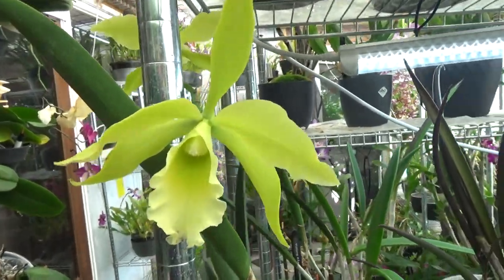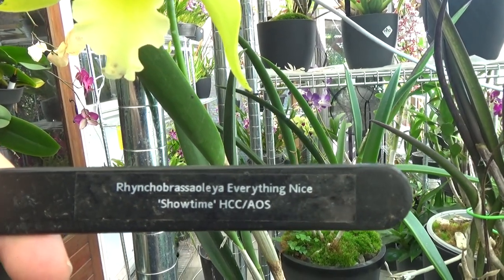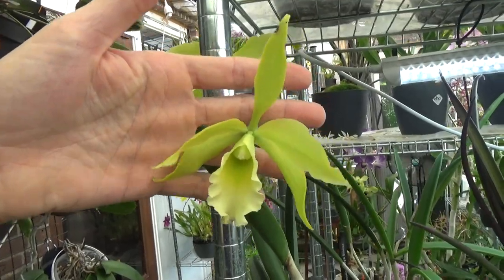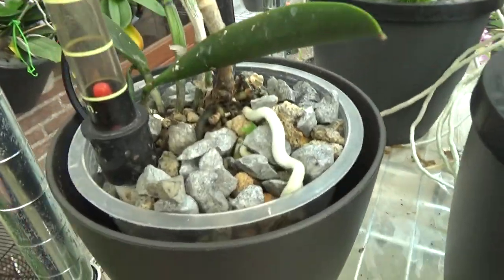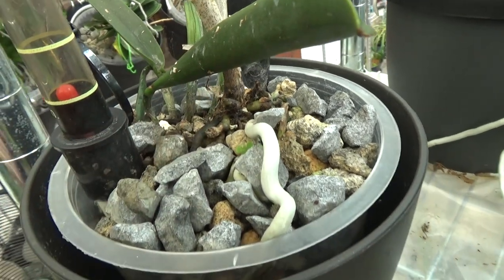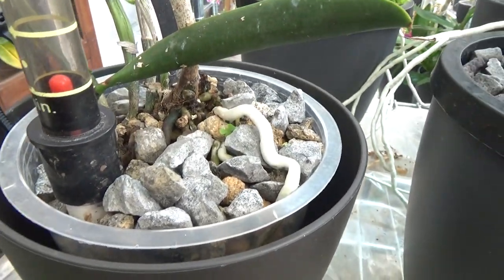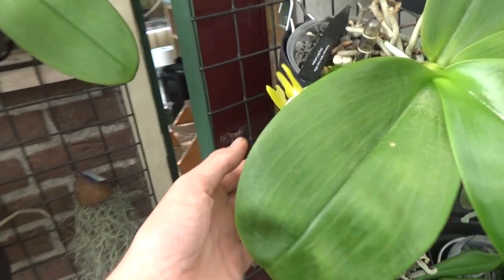Over here is also a first-time bloom — this one is also fairly new. Let me show you the tag: it's the 'Everything Nice Showtime,' I think — a Brazoola cross. Beautiful yellow blooms, and I have two of them. They have quite a nice size and this one is doing well, with roots growing. It also seems to be starting a new eye. These little white things are just dried-up moss — it came in moss, so it's not a pest or bug, before anyone comments on that.